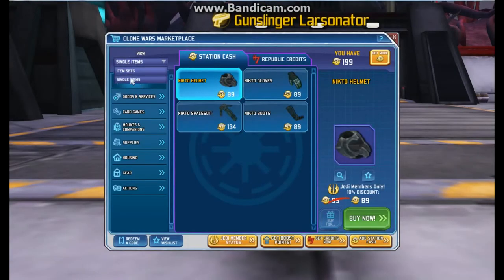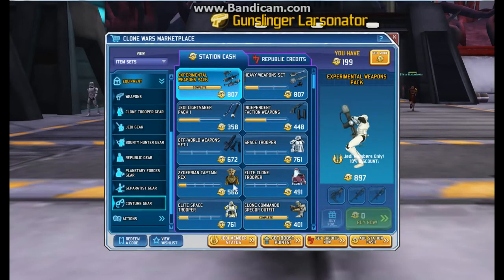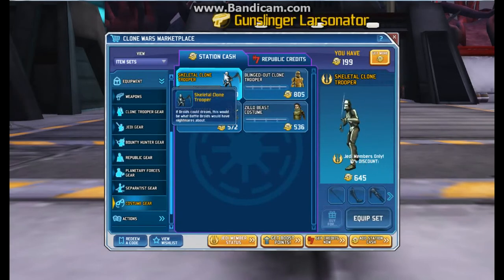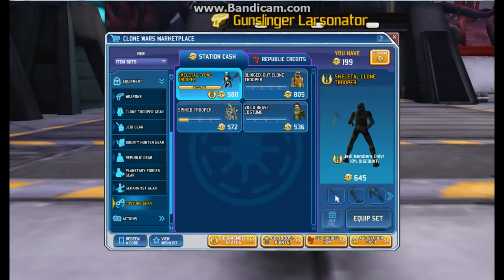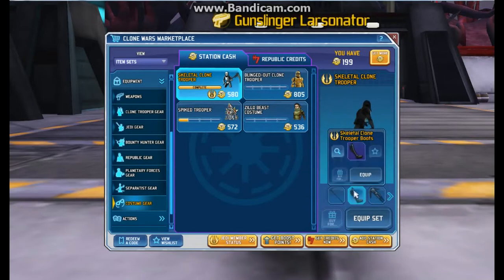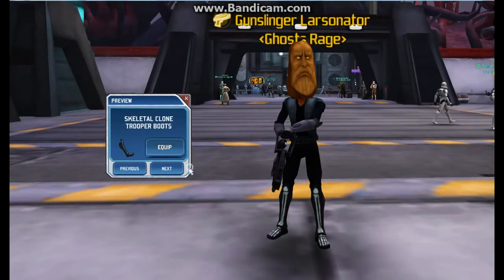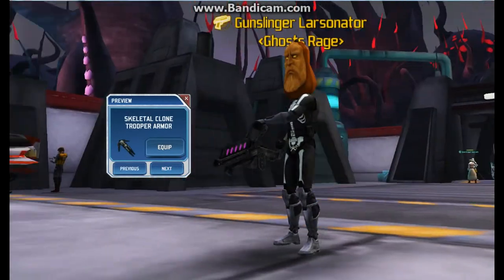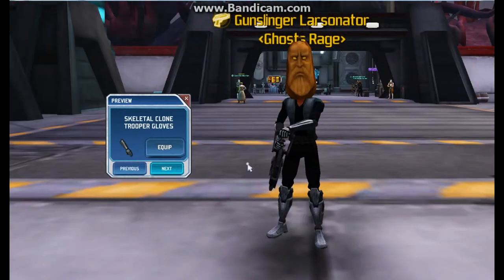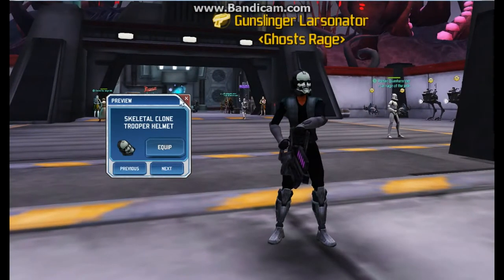Going back to item sets and into costume gear — for Halloween we have the skeletal clone trooper, the blinged out clone trooper, the spike trooper, and the Zillow beast. I actually have all of the skeletal trooper pieces. Here's the suit — pretty nice — and of course the helmet, skeleton style, pretty nice.